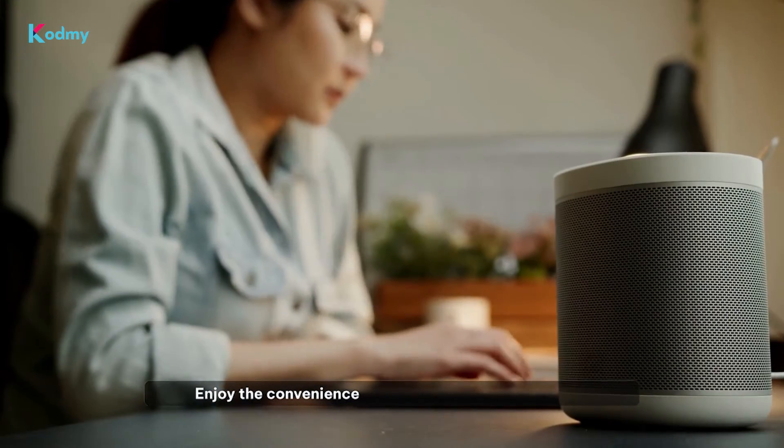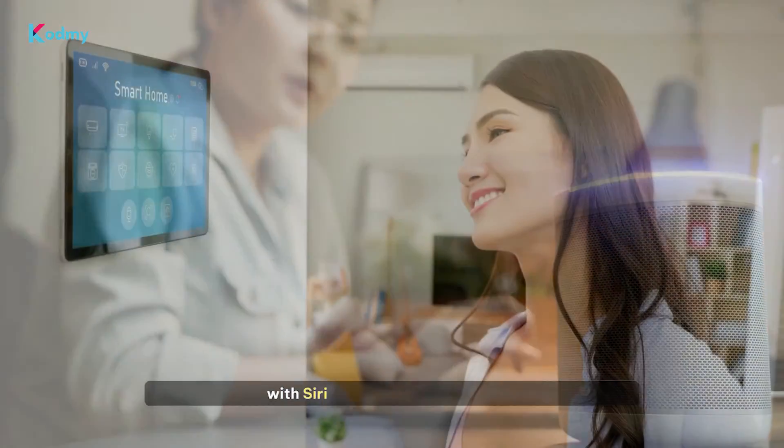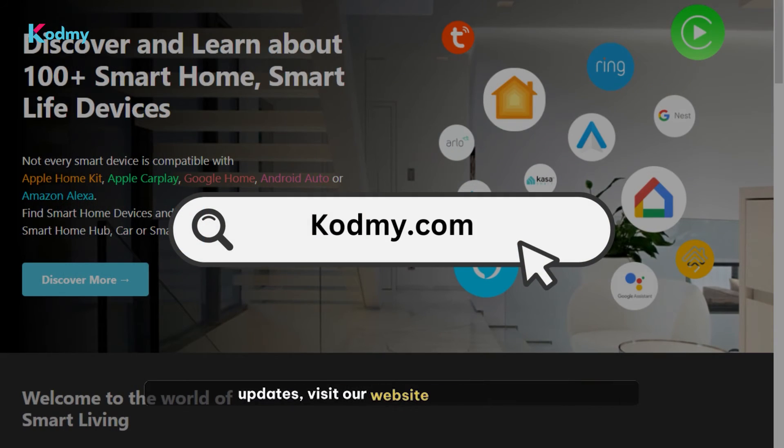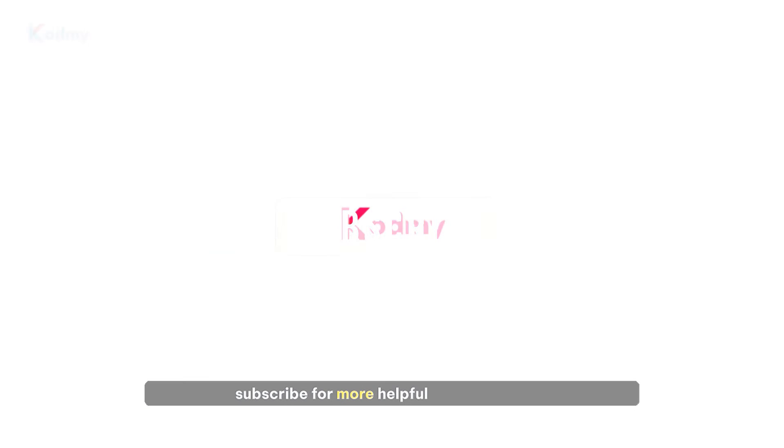Enjoy the convenience of controlling your smart home with Siri and the Apple Home app. For more information and updates, visit our website at Codmi.com. Don't forget to like, share, and subscribe for more helpful tips and guides. Thank you for watching.